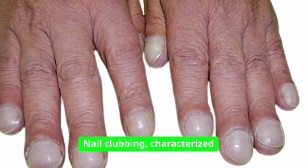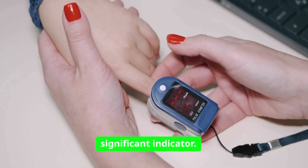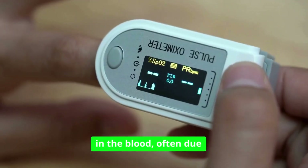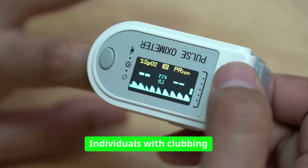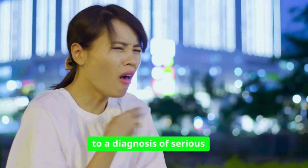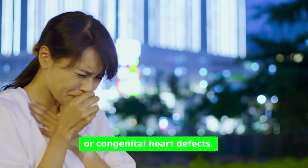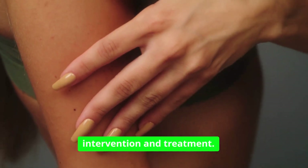Nail clubbing, characterized by an enlargement of the fingertips and a downward curvature of the nails, is another significant indicator. This condition can signify low oxygen levels in the blood, often due to lung or heart problems. Individuals with clubbing may experience other symptoms, such as shortness of breath or fatigue, which can lead to a diagnosis of serious conditions like lung cancer or congenital heart defects. Recognizing this change in nail shape can be vital for early intervention and treatment.